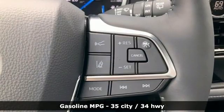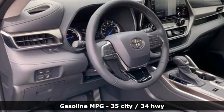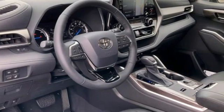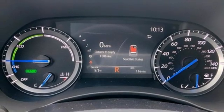Continuously variable automatic transmission, front heated and ventilated leather bucket seats, integrated navigation system with voice activation, rear parking sensors, dual zone climate control, wi-fi hotspot.